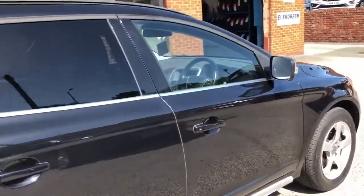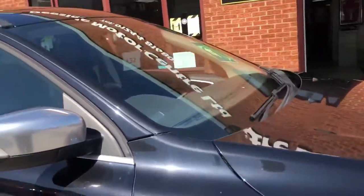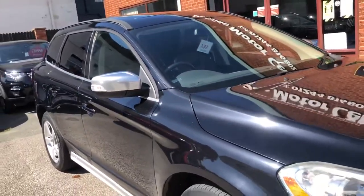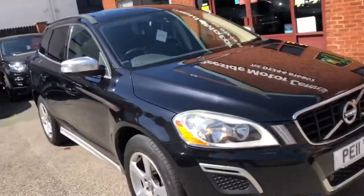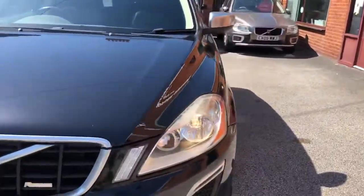Hello and welcome to the Eastside Motor Centre. Here we have our Volvo XC60 2.4 D5 car design, four wheel drive, and an 11-plate, just arriving to stock.